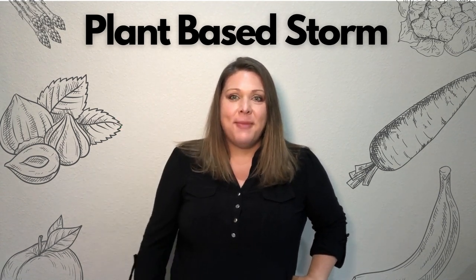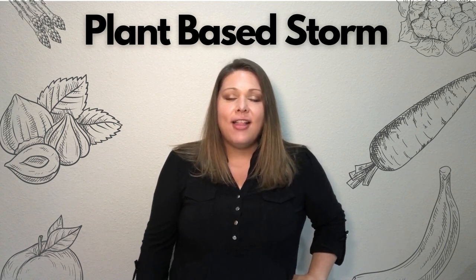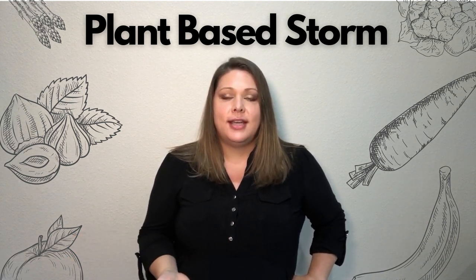Hey y'all! Welcome to my channel, Plant-Based Storm. I'm Stormy, and this is a place where I love to share with you how simple it can be to eat a whole food, plant-based lifestyle.